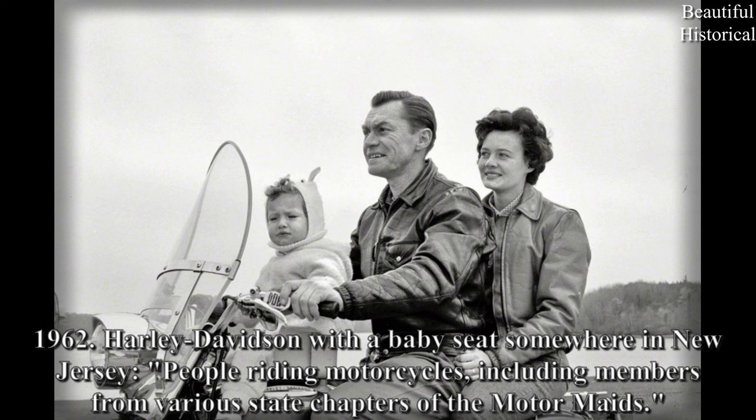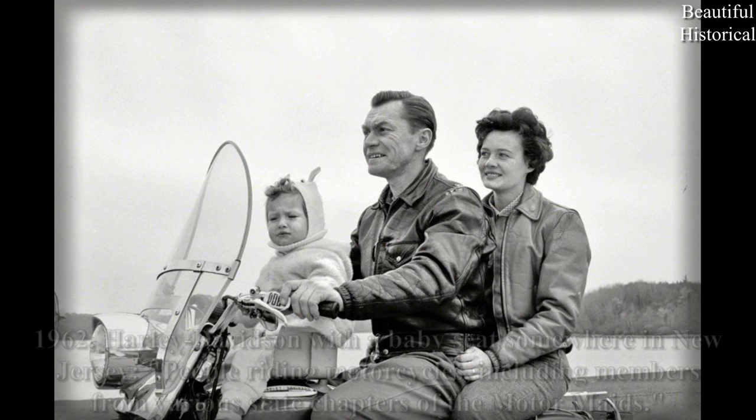1962. Harley Davidson with a baby seat, somewhere in New Jersey. People riding motorcycles, including members from various state chapters of the Motor Maids.